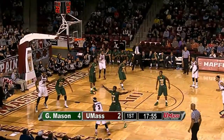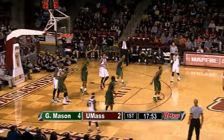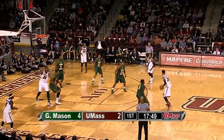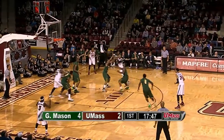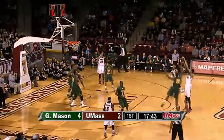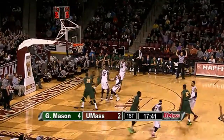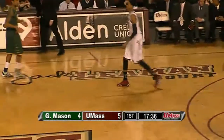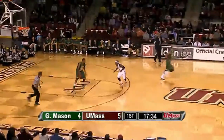Eric Copes does not score much, only averaging 3.5 per game. Minutemen against the zone look sluggish. At the top it's Raphael Putney to Gordon on the right wing, now cross court to Williams in the left corner — pump fakes and finds Putney at the top. He'll step into a three and he knocks it in. That's a beautiful jump shot — Putney gets the perfect release, high arc and a swish.